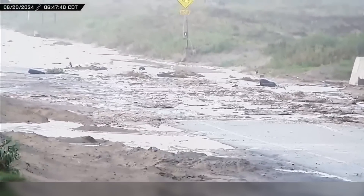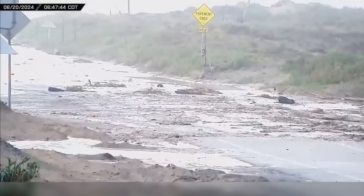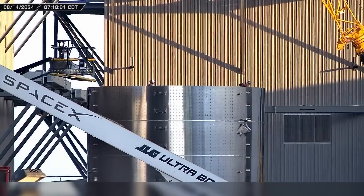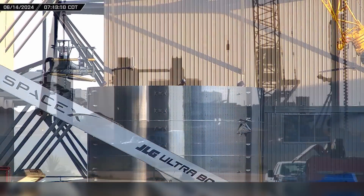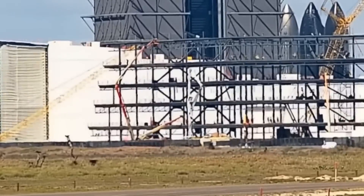With Tropical Storm bearing down on Starbase this week, crews were hard at work to keep operations moving forward. Construction of the new Sarin's Crane continues, as well as work on Booster 15, the second launch tower, and the new office building. Now let's dig into this week's update.